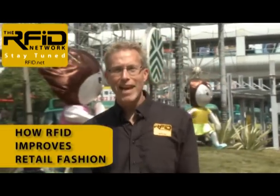Hi, I'm Lou Cerrico and in this edition of the RFID Network, we're in Hong Kong to take a look at RFID in fashion.